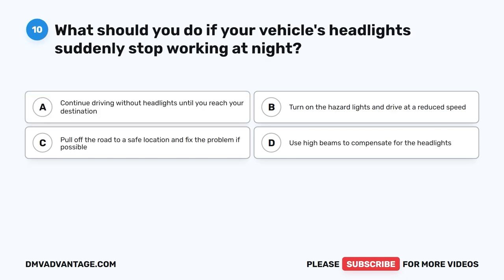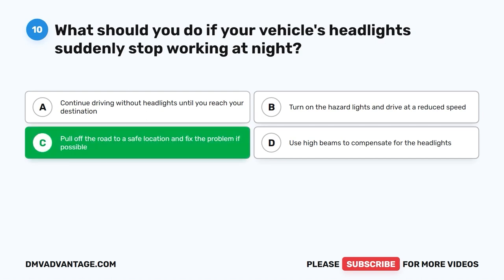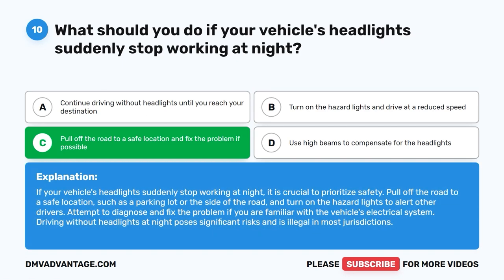Question 10: What should you do if your vehicle's headlights suddenly stop working at night? A. Continue driving without headlights until you reach your destination. B. Turn on the hazard lights and drive at a reduced speed. C. Pull off the road to a safe location and fix the problem if possible. D. Use high beams to compensate. The correct answer is C. Pull off the road to a safe location such as a parking lot, turn on hazard lights, and attempt to fix the problem if familiar with the electrical system. Driving without headlights at night is illegal in most jurisdictions.